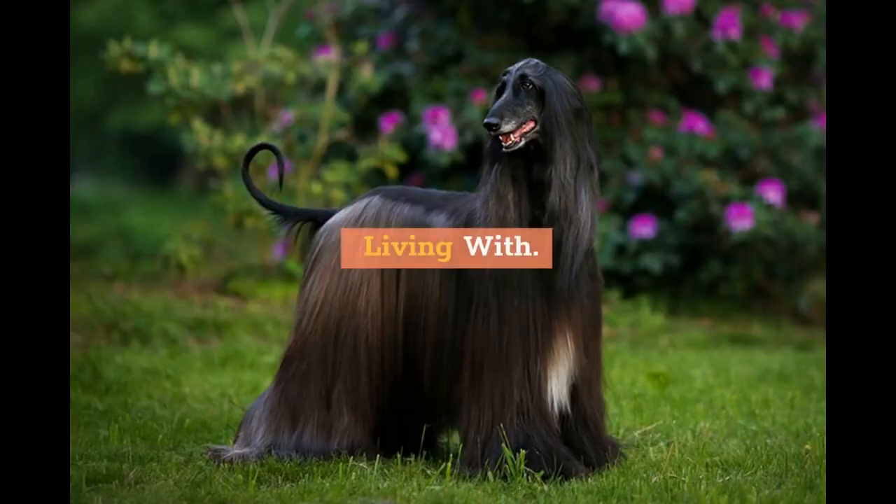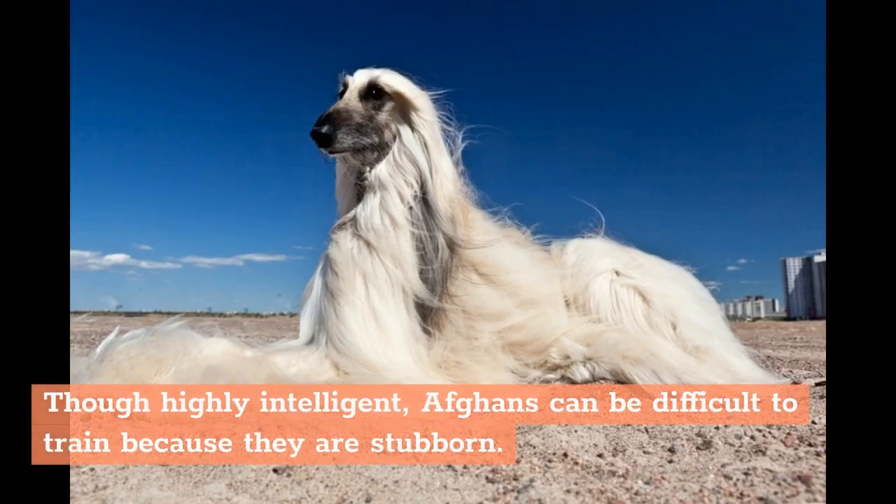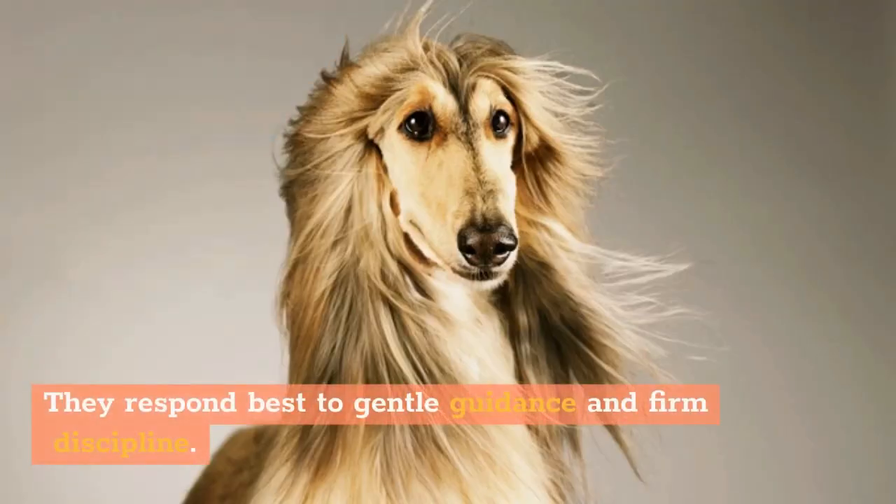Living with. The Afghan Hound is a high-maintenance dog for a number of reasons. Though highly intelligent, Afghans can be difficult to train because they are stubborn. They are highly sensitive to harsh correction, which often elicits a refusal to obey. They respond best to gentle guidance and firm discipline.